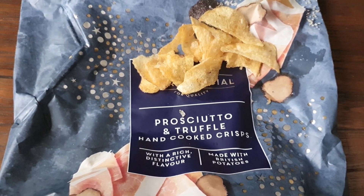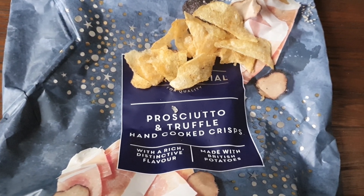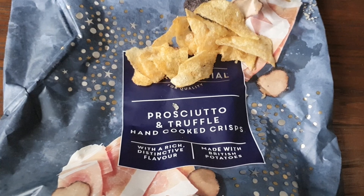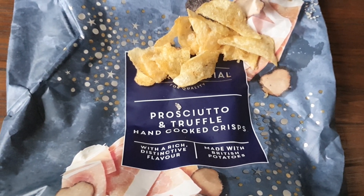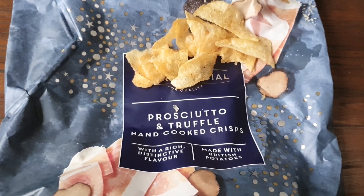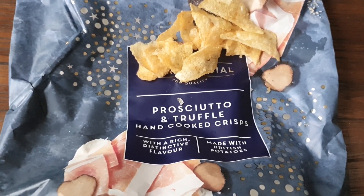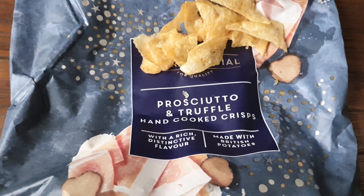As to the prosciutto and truffle flavor, I can't really taste the ham to be honest, which I'm quite surprised about. I just get a really, really strong truffle flavor. I love truffle, I love truffle flavor — I might actually have wanted to taste the ham a little bit more. But it's really confounded my expectations. If you like truffle you're gonna love these — five out of five. If you don't like truffle you might have to stay away — it'll be a three out of five.